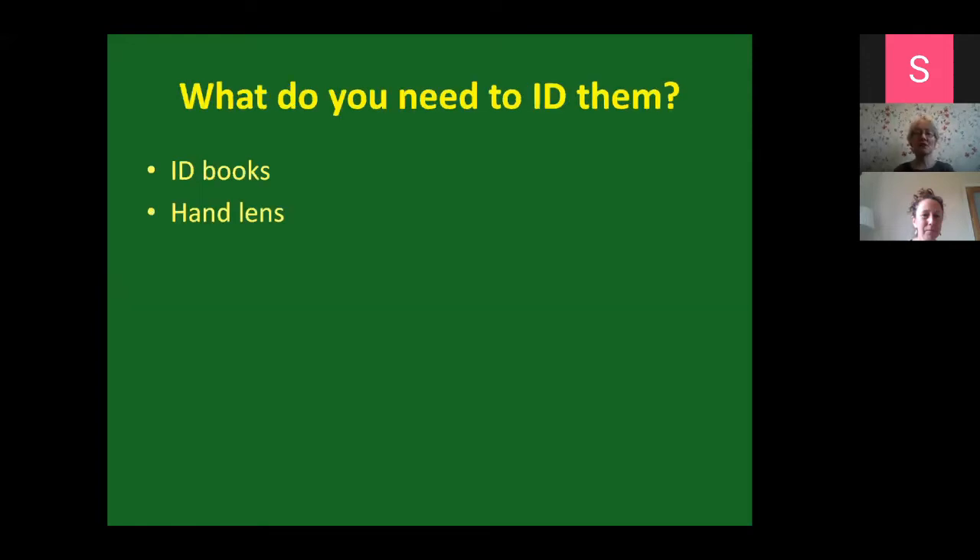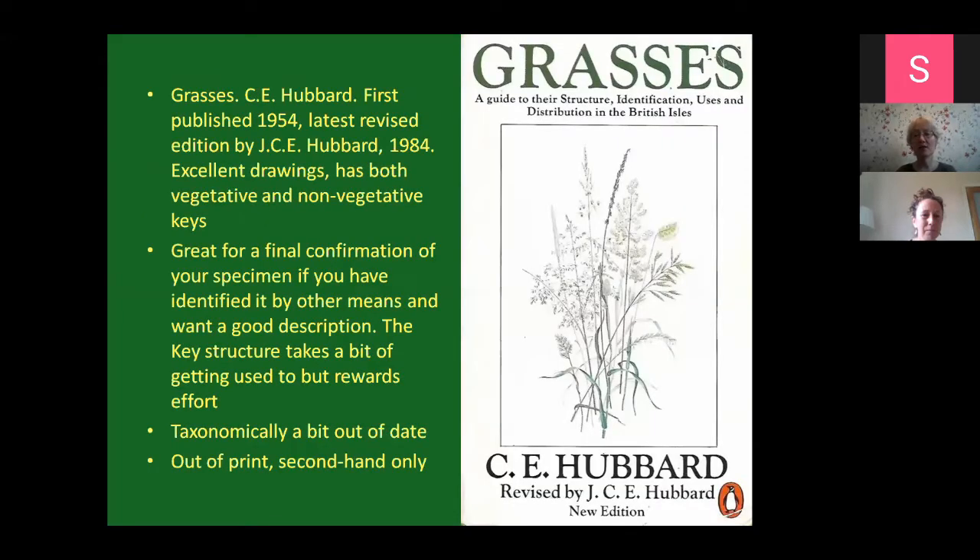What do you actually need to ID grasses? The good news is you don't really need a whole lot. You need some ID books and a hand lens - some kind of magnifying glass just to help you see some of the smaller features in more detail. The first book I would recommend is Hubbard - a small grass book that used to be an industry standard. It's a bit out of date taxonomically and somewhat out of print, but it has excellent diagrams and is a good reference book.